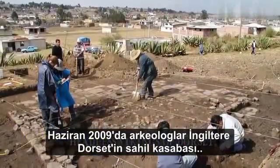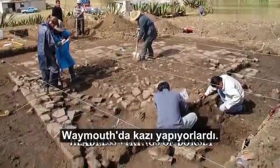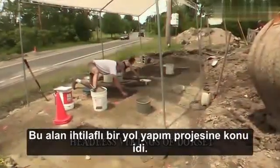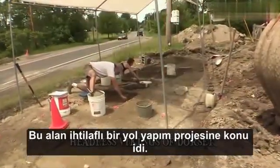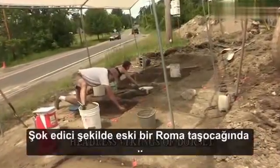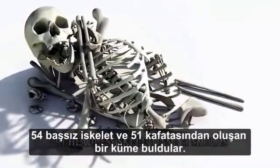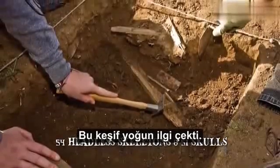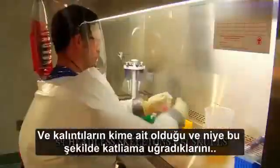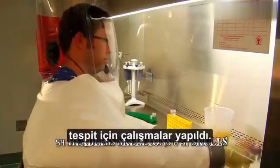Number 6: The Headless Vikings of Dorset. In June of 2009, Oxford archaeologists were excavating land in the seaside town of Weymouth in Dorset, England. The area was about to undergo a controversial road-building project, so the archaeological investigation was conducted in order to preserve its historical remains. Shockingly, they discovered the remains of 54 headless skeletons and a pile of 51 skulls within an old Roman quarry. This discovery attracted a lot of attention, and studies were made to determine who the remains belonged to and why they were massacred in such a manner.